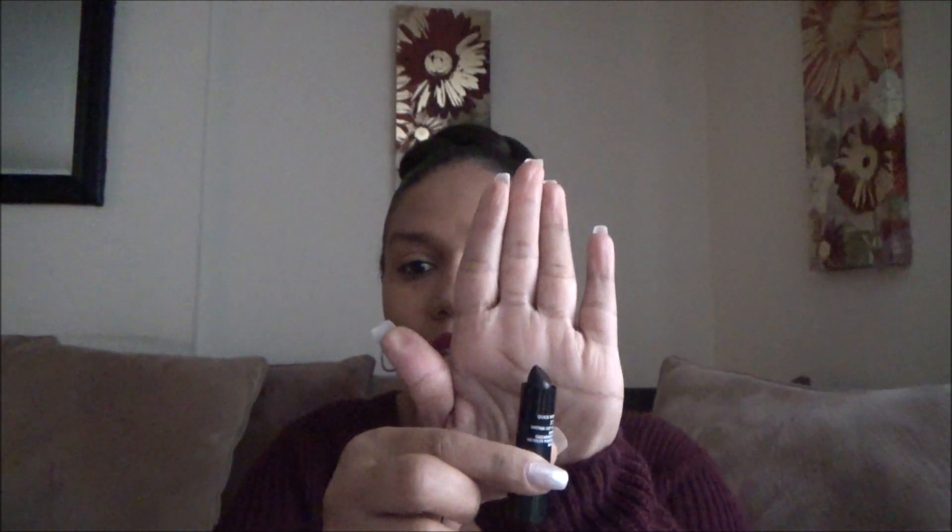Let me start by showing you this quick root touch-up pen. I actually have three of these because when I found them the first time, I purchased multiples so I would not run out. This is basically just a touch-up pen — it comes in Dollar Tree every now and then. It's like a little lipstick tube and they had different colors: black, brown, or whatever. It's just like a crayon for gray hair — you just color right over them.